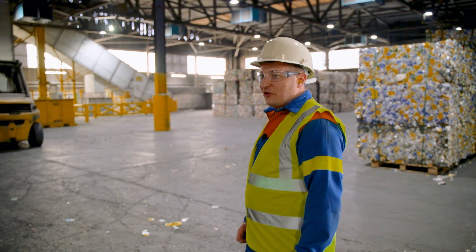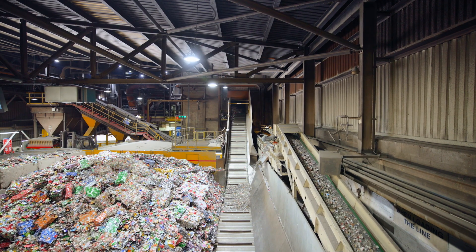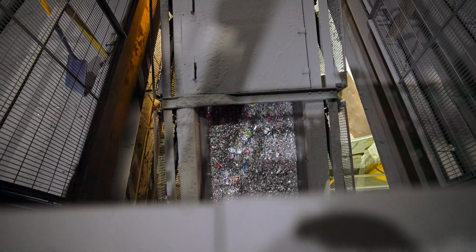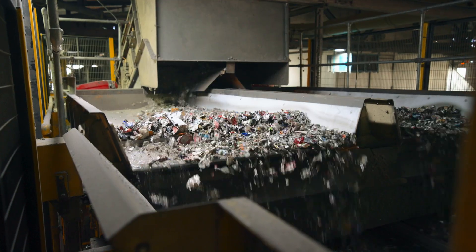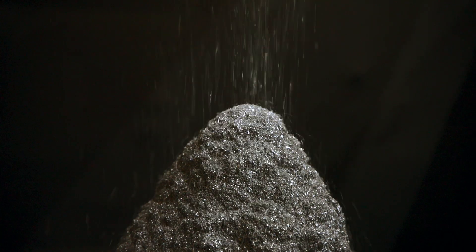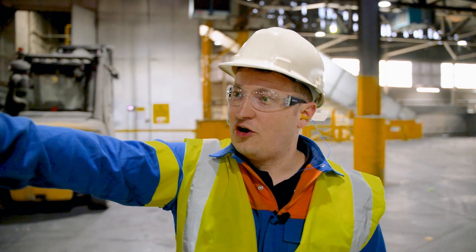So here we are in the UK used beverage can shredding hall. In front of us now is the main UK shredder infeed conveyor, as well as a lot of the UK material where it's taken, placed on the conveyor, and runs into the shredder above. The material will then go through magnetic sorting and then into the optical sorter up here, followed by secondary eddy current separation, and then it will join the main line over there.